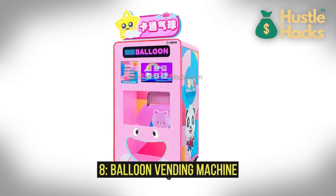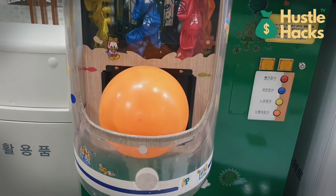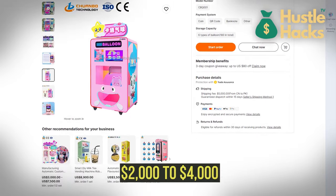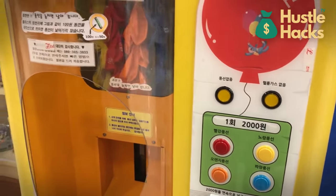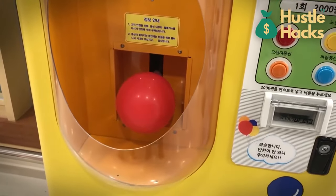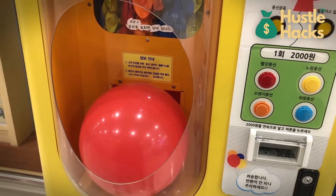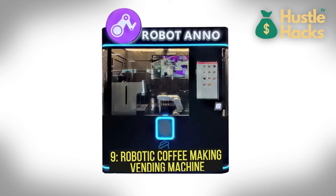Number eight: balloon vending machine. For party planners and event organizers, this machine is a time saver and crowd pleaser. The estimated cost is generally in the range of $2,000 to $4,000, depending on size and features. It offers a selection of colorful balloons, inflates them, and even ties them with strings. This device can be set up at event venues, amusement parks, or near party supply stores. Offering a range of balloon shapes, sizes, and themes can cater to various customer needs and add a personal touch to special occasions.